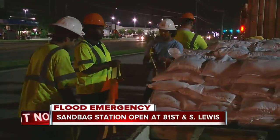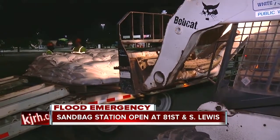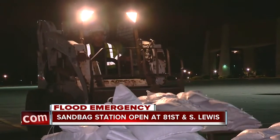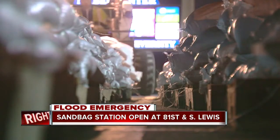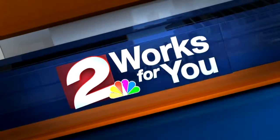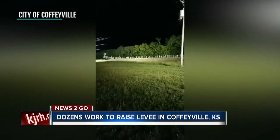Tulsa emergency management crews are setting up pallets of sandbags free of charge outside the Mavis Center at Oral Roberts University. While they're free, it is important to not overload your vehicle while stocking up. And a flood emergency in Coffeyville, Kansas, where the rising Verdigris River is close to overtopping the town's levee.